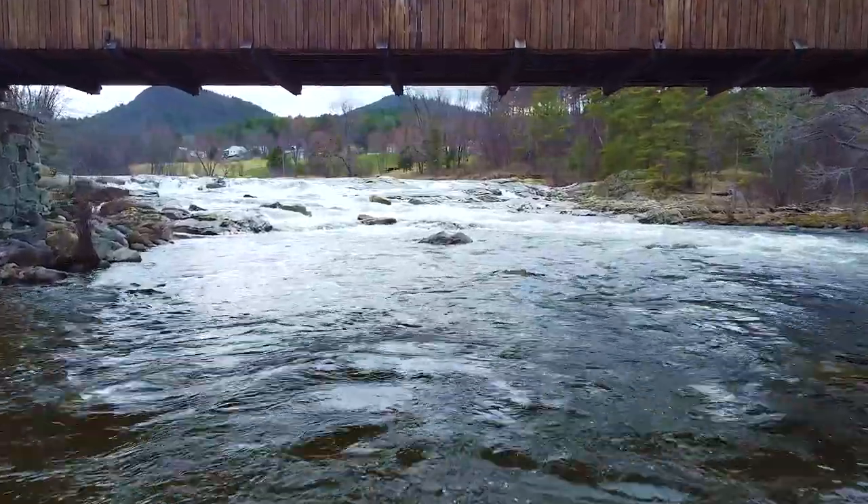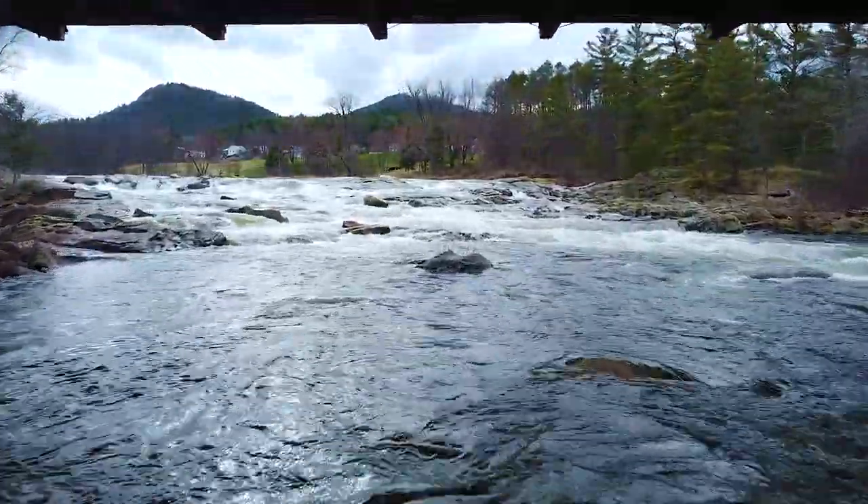Next we visited Jay Falls and the Jay covered bridge in Jay, New York.